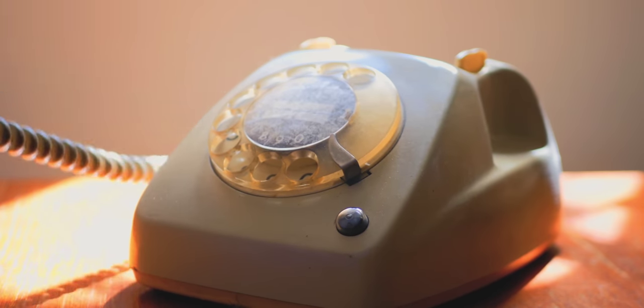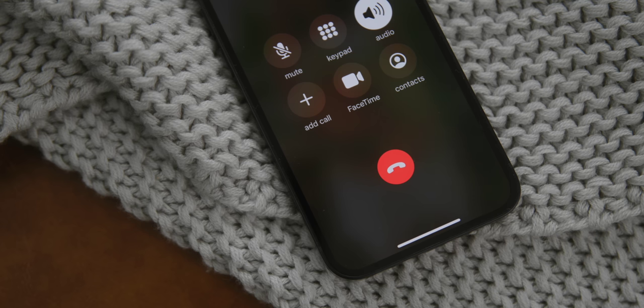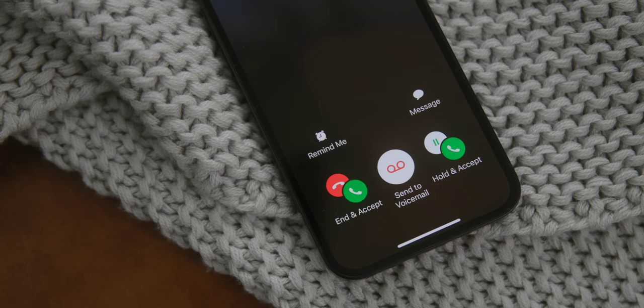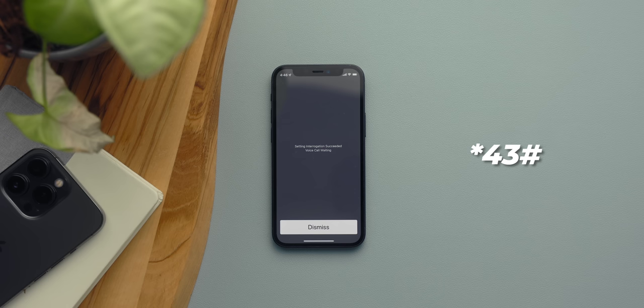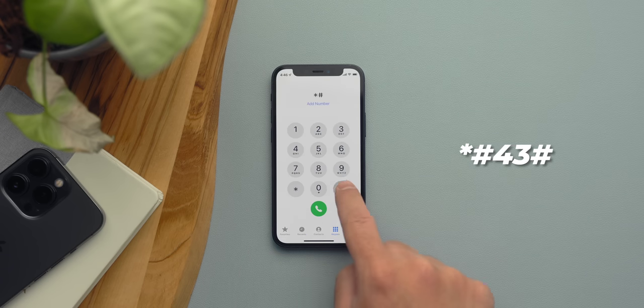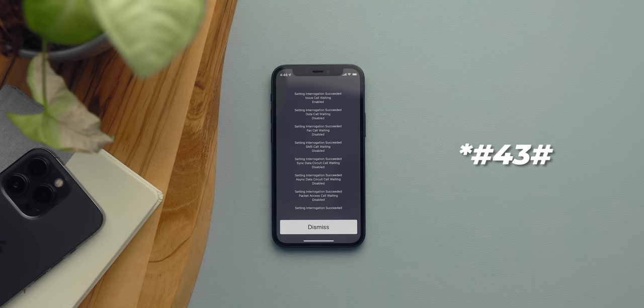Back in the day, you'd hear a busy signal when someone was already on a call. The iPhone still has call waiting, but implemented differently — when you get an incoming call, it pops up and you can put the person on hold. This is on by default, but if it isn't, dial star 43 hashtag to turn on call waiting. And if you want to turn it off, dial star hashtag 43 hashtag — call waiting will be disabled and anyone who calls you while you're on a call will be sent straight to voicemail.